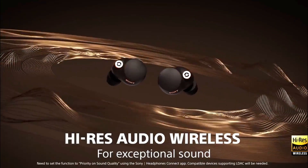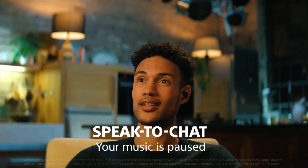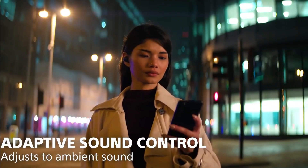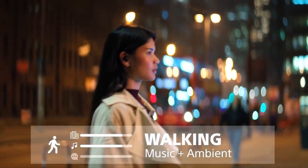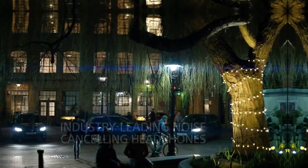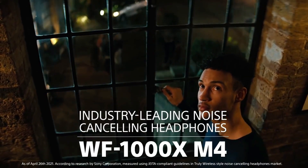Sony also includes memory foam ear tips that offer excellent noise isolation even before the noise cancellation kicks in. Battery life is another area where the WF-1000XM4s set a new bar. They can last for up to eight hours of continuous playback with noise cancelling turned on, where most other NC earbuds top out at around five hours. The case supports wireless charging, and Sony has included its speak-to-chat feature that automatically turns down your audio and enables ambient sound mode when the earbuds detect that you're talking out loud. Microphone performance remains the weakest aspect of the 1000XM4s, but it's totally passable if you're making calls at home.